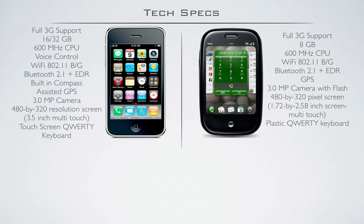However, both devices don't have the same size screen. In fact, the iPhone has a bigger screen than the Palm Pre. The iPhone has a 3.5-inch multi-touch screen, and the Palm Pre has a 1.72 by 2.58-inch screen. I didn't really realise until yesterday, until I first held the Palm Pre in my hands, to exactly how small the screen actually was.